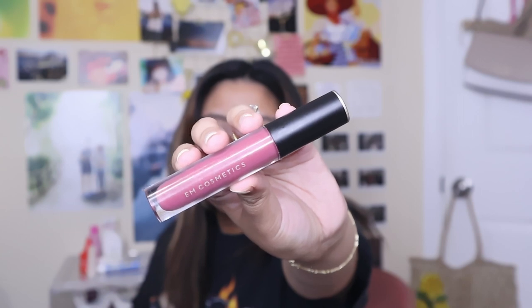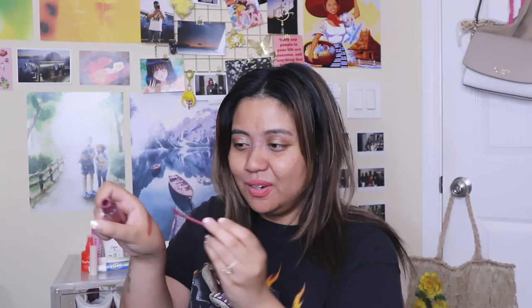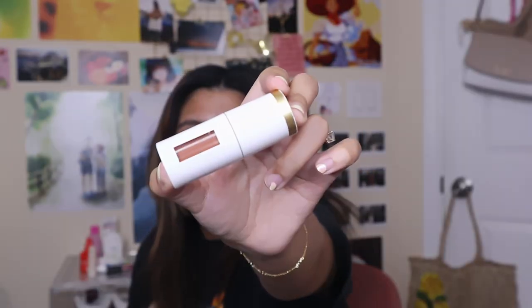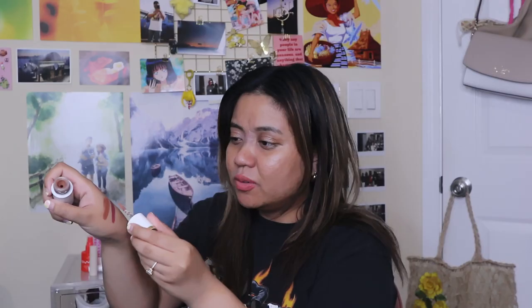This is from Em Cosmetics in the shade Vintage Rosewood — it's like a dark rose color. I've had this for years and probably need an updated one. I also have their Lip Dew in the shade Tea — it's a lighter color on my complexion, like a nice gloss. I need to get this in different shades. I'm clearly a huge fan of Em Cosmetics.